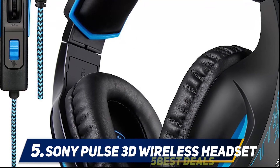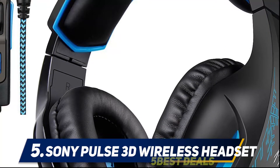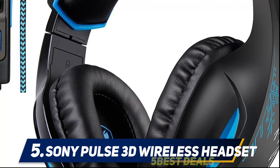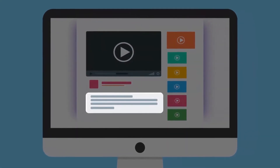Speaking of looks, this headset fits perfectly with the PS5 ecosystem's white and black aesthetic. You do need to use an adapter to make it wireless even with the PS5, which seems odd since it was designed for the console. Another drawback is the 12-hour battery life. For more information and price, check out the product links in the description.